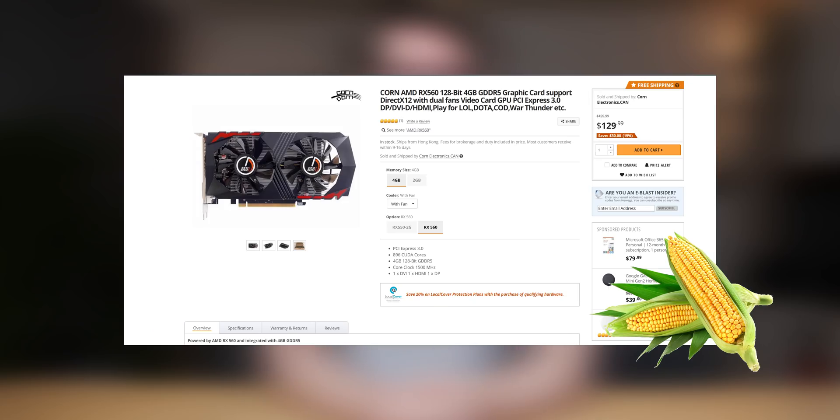In today's video we're gonna look at a pretty weird graphics card I found on Newegg. It's an AMD graphics card by a company called Korn — not that Korn, Korn. And in today's video we're gonna see if it's any good.